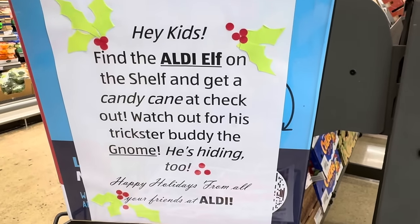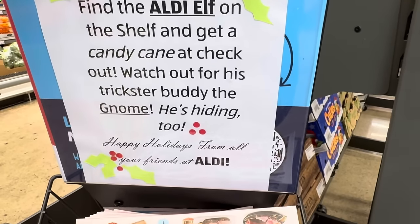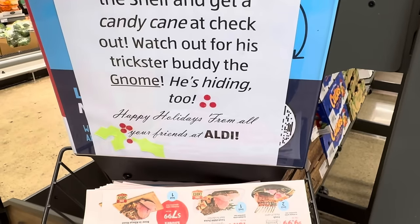How cute is this? They said, hey kids, find the Aldi elf on the shelf and get a candy cane at checkout. Watch out for his trickster buddy the gnome — he's hiding too.